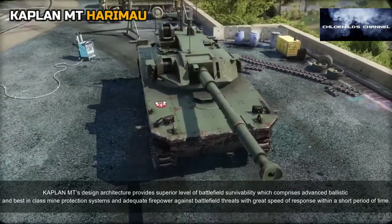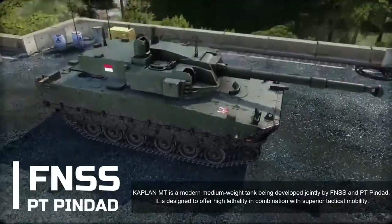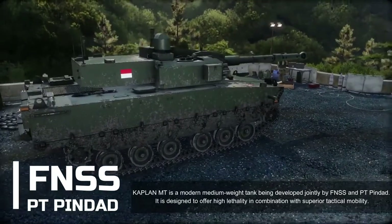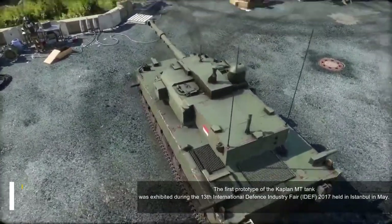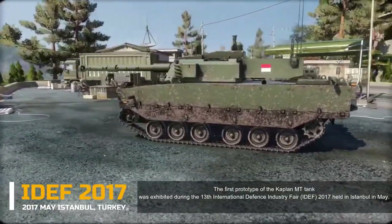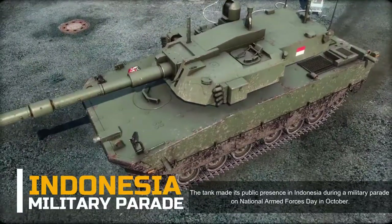The Kaplan MT is a modern medium-weight tank developed jointly by FNSS and PT Pindad, designed to offer high lethality in combination with superior tactical mobility. The first prototype was exhibited at the 13th International Defense Industry Fair (IDEF) 2017 in Istanbul in May, and the tank made its public presence in Indonesia during a military parade on National Armed Forces Day in October.